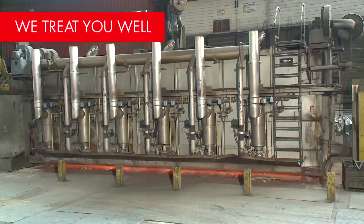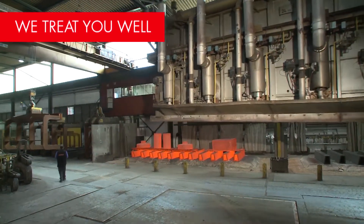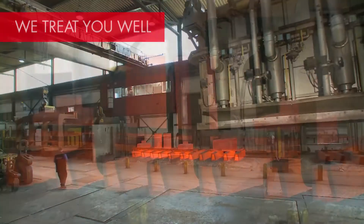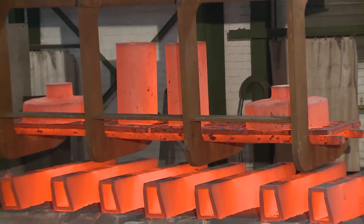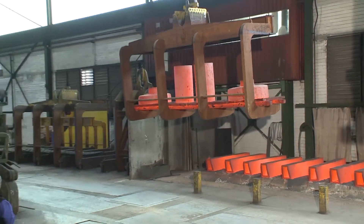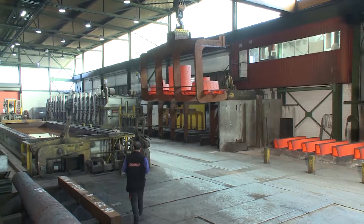After hot shaping processes, the workpieces are given their ideal physical properties by conducting a product-specific heat treatment. The steel is improved at hardening temperatures of up to 950 degrees centigrade and tempering temperatures up to 750 degrees centigrade.